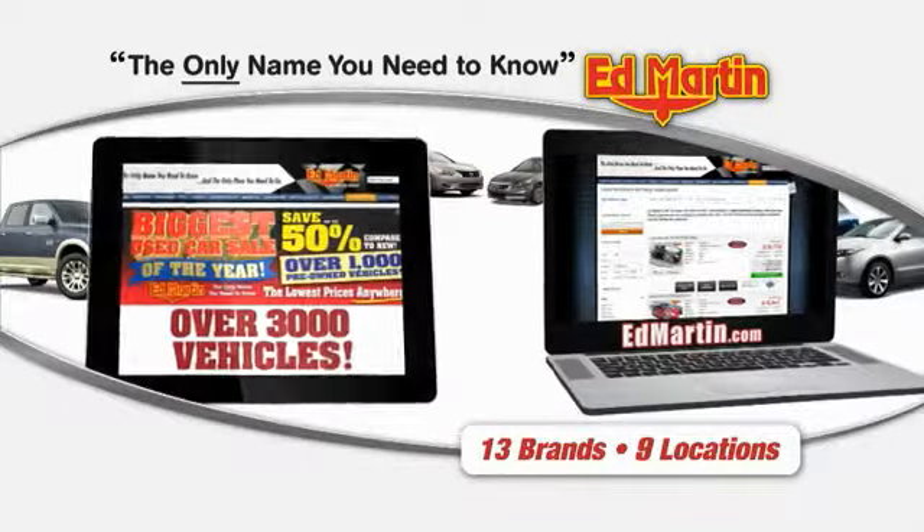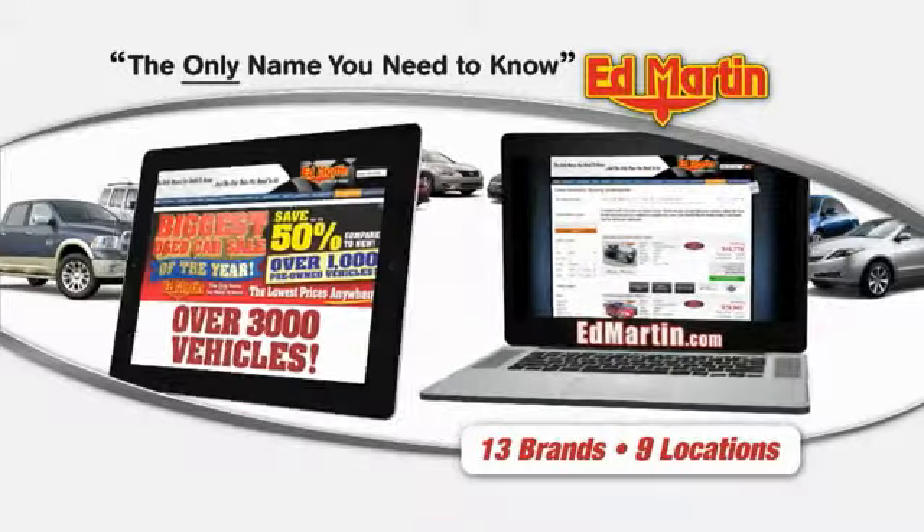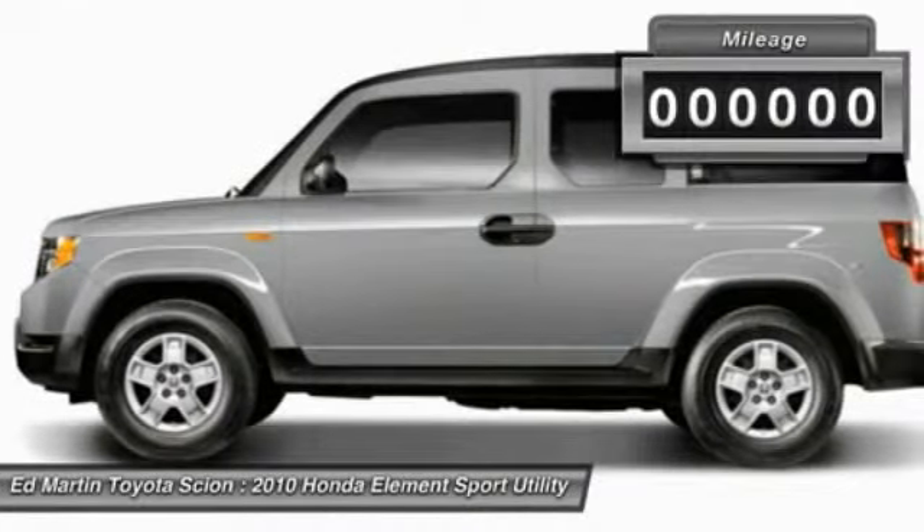Thank you for clicking our video. You can also shop over 3,000 more cars and trucks online at EdMartin.com. The 2010 Honda Element — fun, freedom, and flexibility from the inside out.